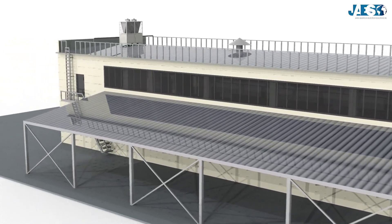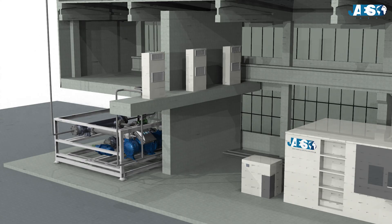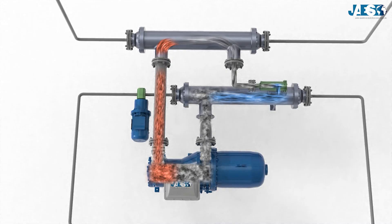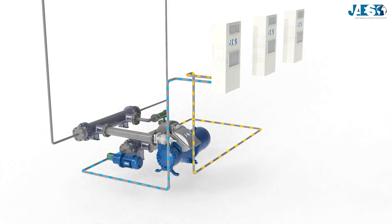A chiller, also known as a refrigeration unit, is a thermal machine which, by exploiting the compression and expansion of a refrigerating gaseous fluid, can remove the heat from a heat-carrying fluid, which is often water or air.